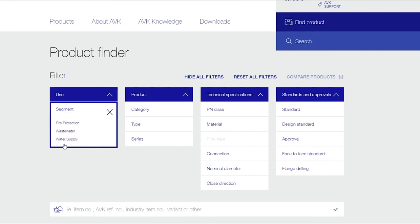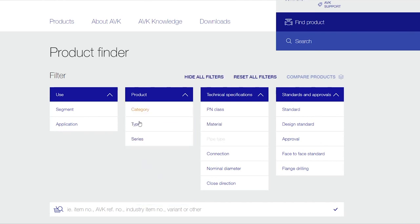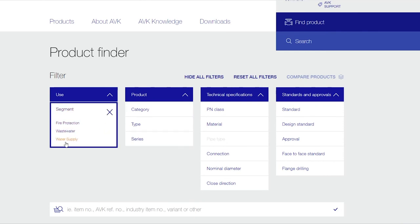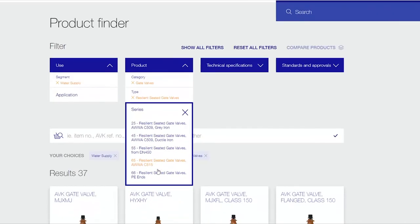You can start drilling down based on whatever filter you select. Let's say water supply, then product — gate valve — and type: resilient seated gate valve. Here are all the series that fit that filtered group.